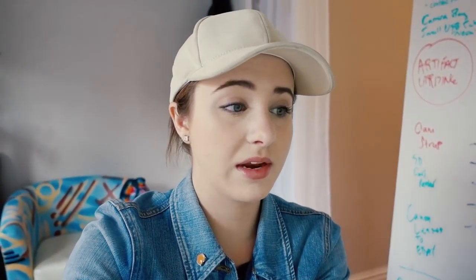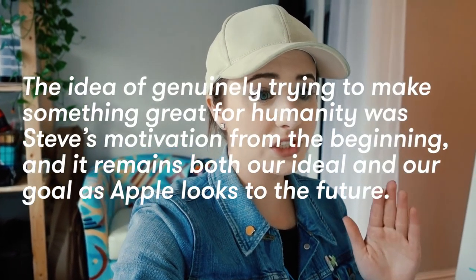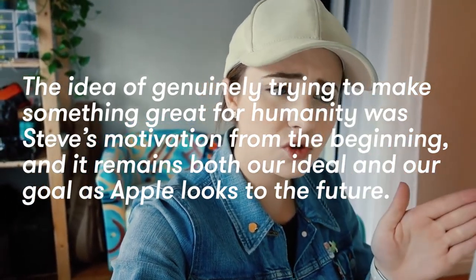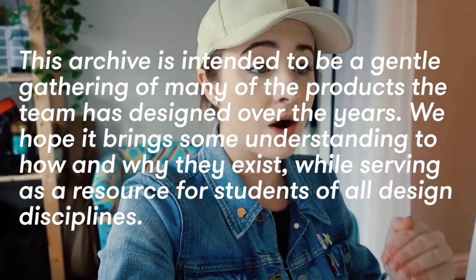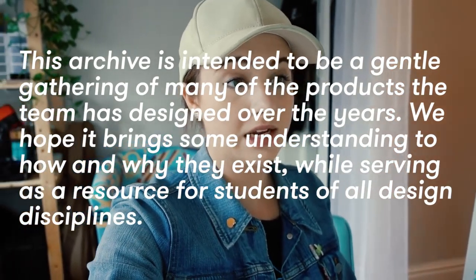Today Apple released their book that chronicles 20 years of Apple design, made in memory of Steve Jobs. It covers products from 1998's iMac to 2015's Apple Pencil. Here's a Jony Ive quote: 'The idea of genuinely trying to make something great for humanity was Steve's motivation from the beginning, and it remains both our ideal and our goal as Apple looks to the future. The archive is intended to be a gentle gathering of many of the products the team has designed over the years. We hope it brings some understanding to how and why they exist, while serving as a resource for students of all design disciplines.'